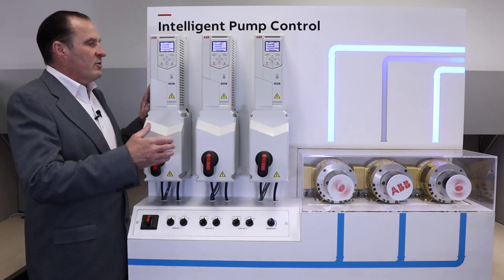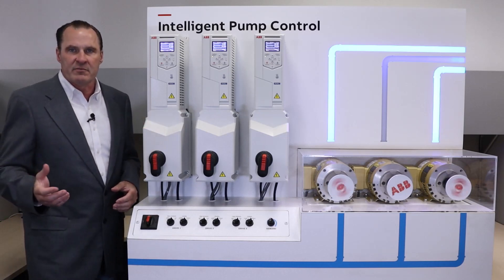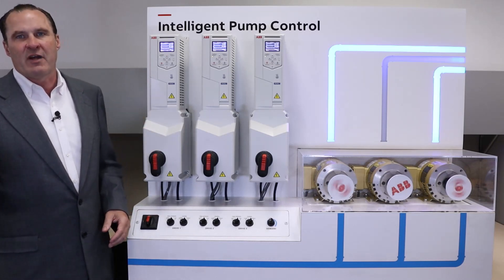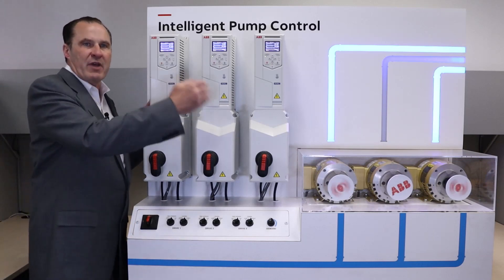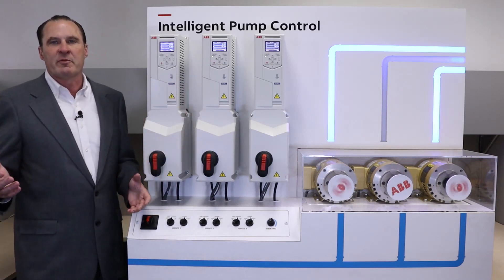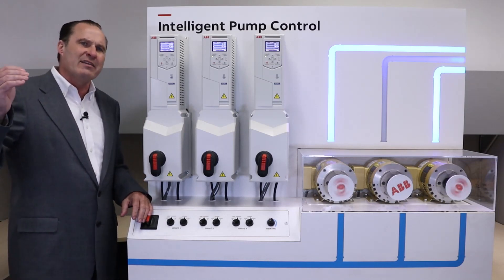Intelligent pump control will control up to eight individual pumps, and the drives are the controllers of the system, removing the need for expensive hardware, saving you money. With the ABB moving master strategy, each drive in a multiple pump system can be selected to be an eligible master, achieving a high level of redundancy.